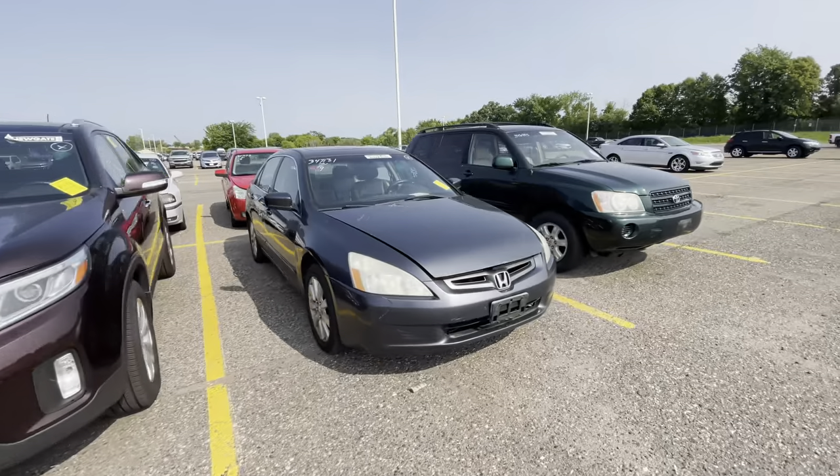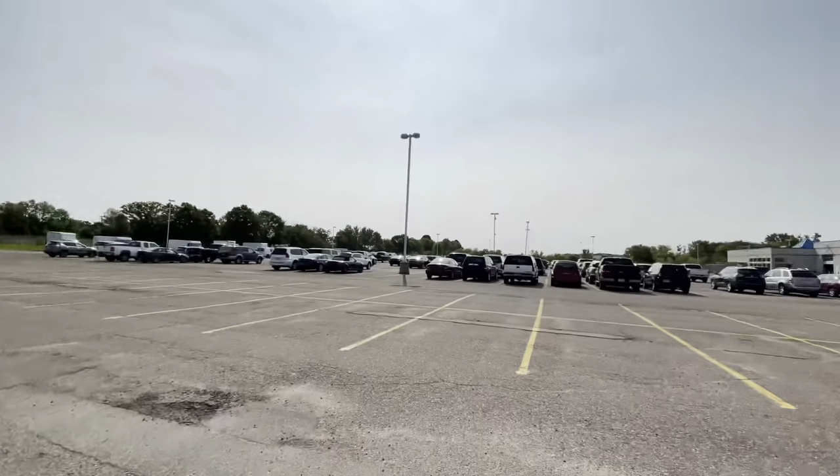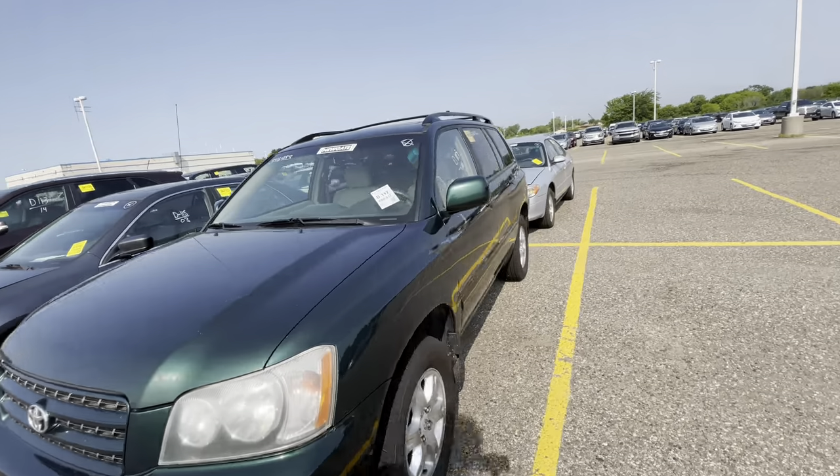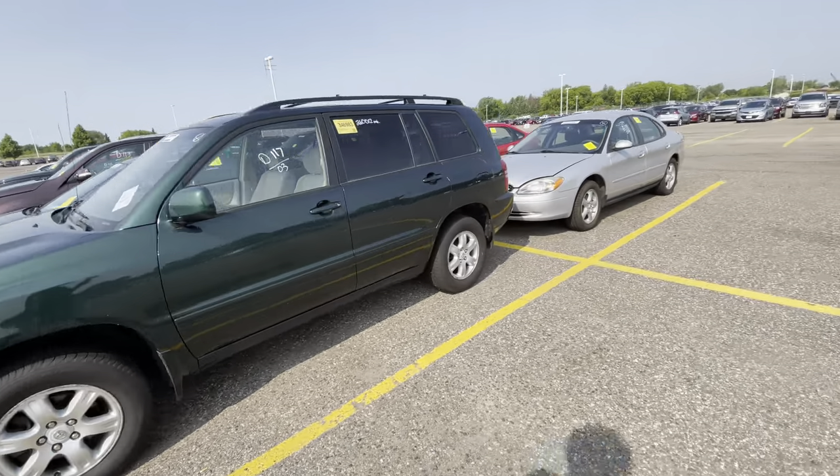They got a lot of cars out here — well, not really a lot, but a lot though. Here's the whole yard y'all. Let's see what I actually like and what I want to sell.